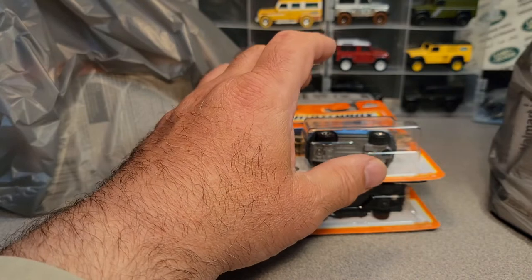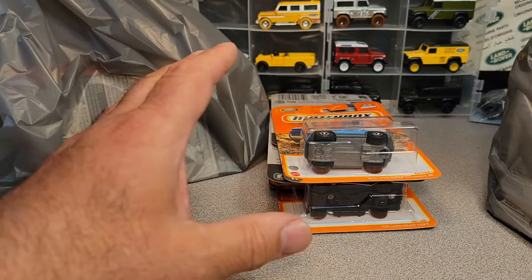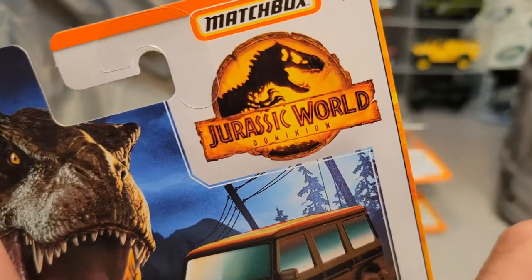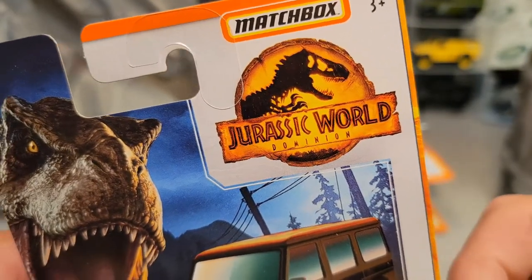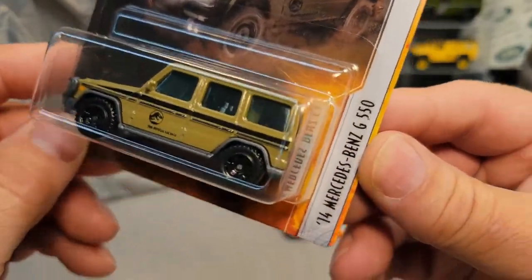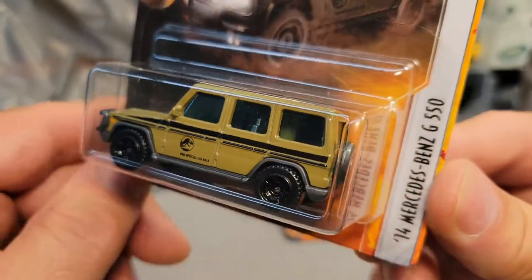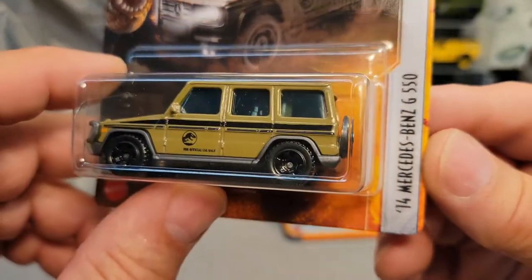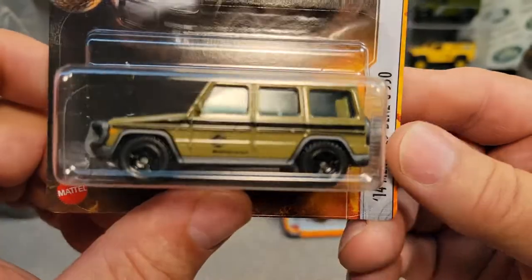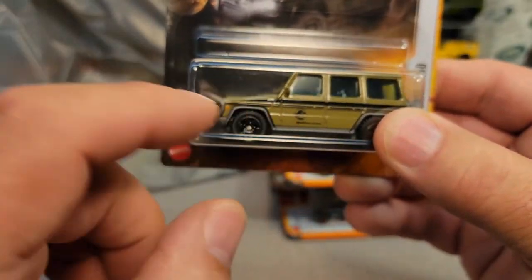The next thing I want to show you — something interesting that I also collect that's not Land Rover. It's not the Big Lebowski either. It's my other favorite movie theme — bam! Jurassic Park. This is the new one, Jurassic World Domination. Luckily I got a complete set. And interestingly enough, this is the newest, greatest one out of the set. Here's a 2014 Mercedes-Benz G550. This has never been in this livery, and this is not the normal Matchbox G-Wagon.